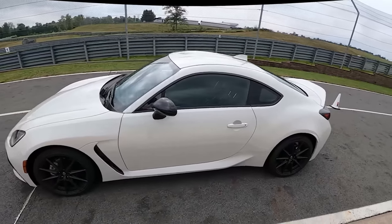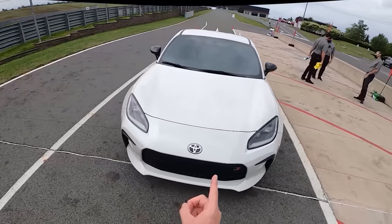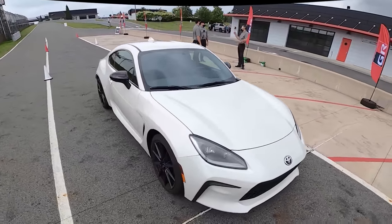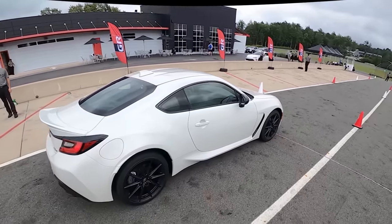There's your take on the GR86 Premium, and it looks pretty good in white too. I think the Toyota also looks a lot better than the Subaru BRZ — the BRZ used to be the better-looking one, but now I think this takes the cake.